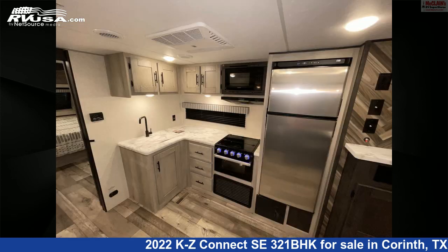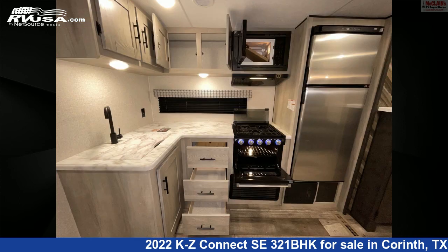Additional features include a slide-out, LP detector, oven, spare tire kit, CO detector, and 45 gallons fresh water capacity.